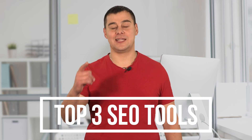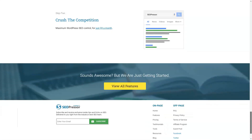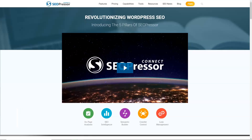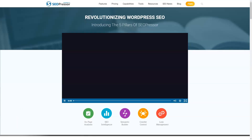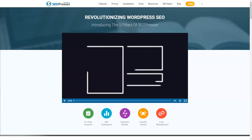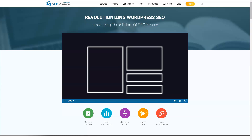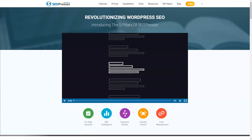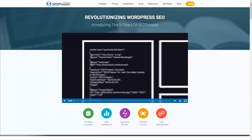Let's not waste time and get started right now. SEOPressor is one of the most popular premium WordPress page optimization plugins that will help you climb to higher rankings in search results. The SEOPressor plugin is used by thousands of bloggers and marketers and currently supports over 128,000 sites.